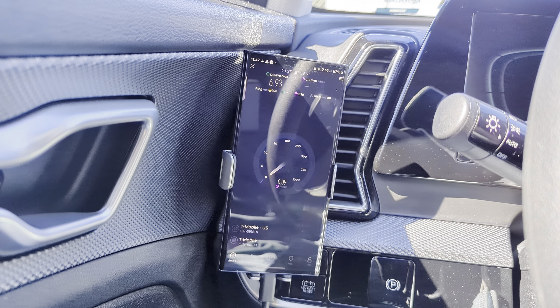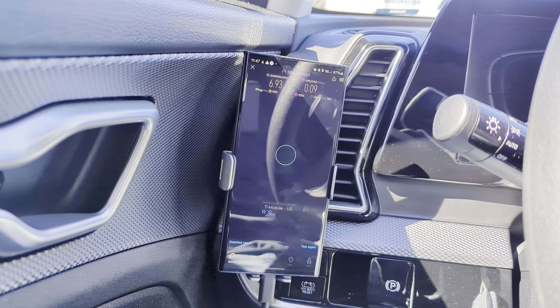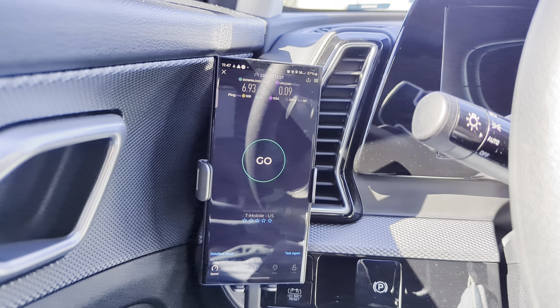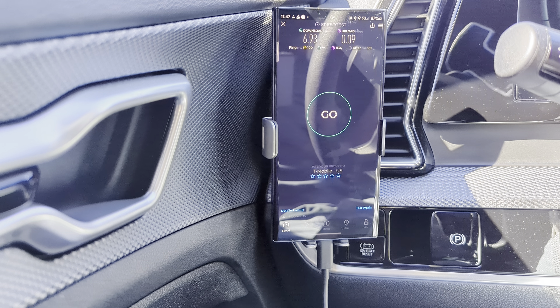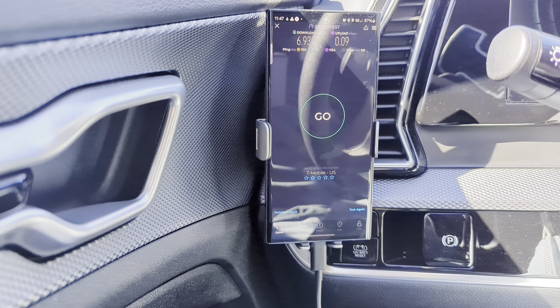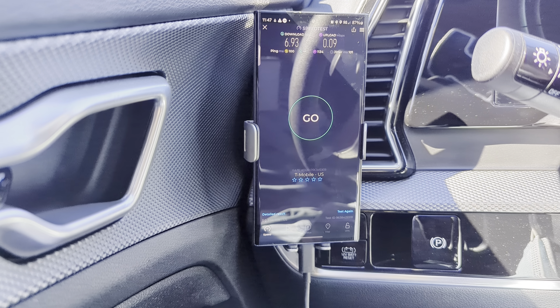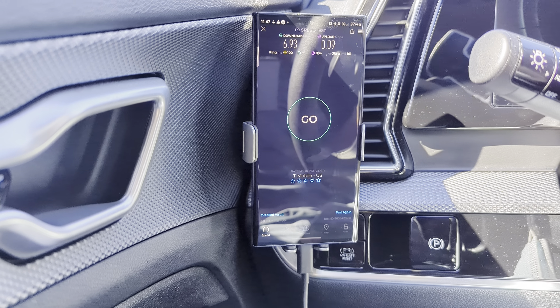HNT is going to be hit or miss — they're on the same site with T-Mobile, so we shall see. Right now we have a 100 millisecond ping time, 6.93 for the download, and 0.09 for the upload, 101 for the jitter. It's really bad performance.